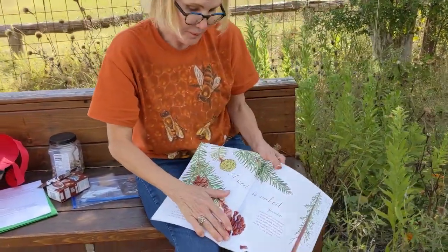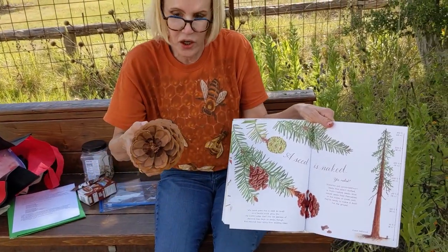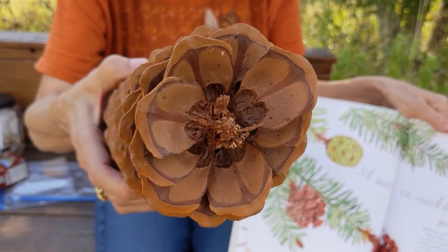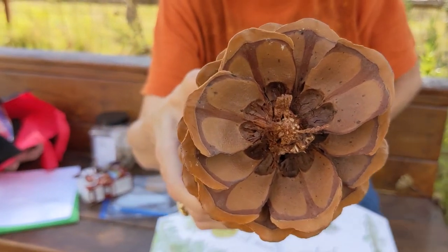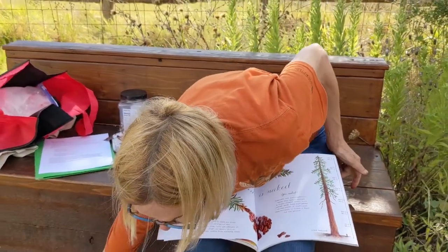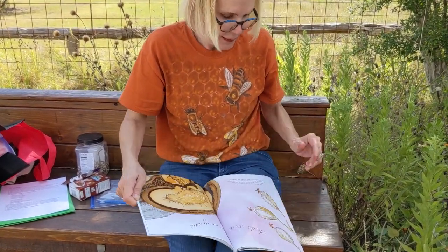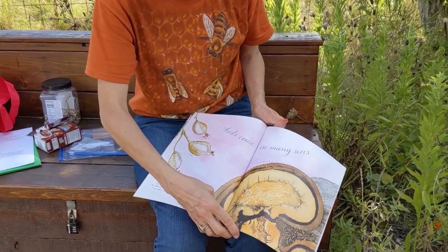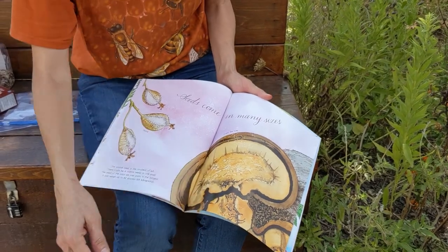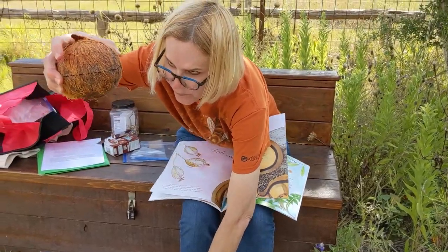A seed is naked — these are seeds that don't have fruit around them, like pine cones. You can see the little holes in these where the seeds were before they popped out. Seeds come in many sizes: they can be tiny tiny tiny, or they can be really big, like a coconut.